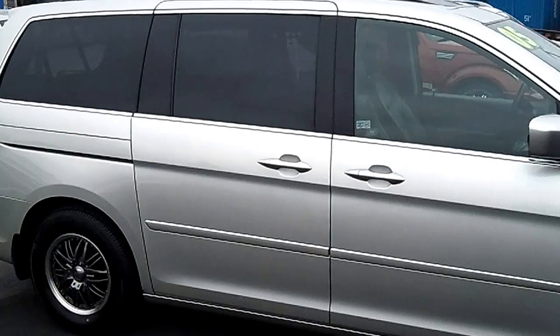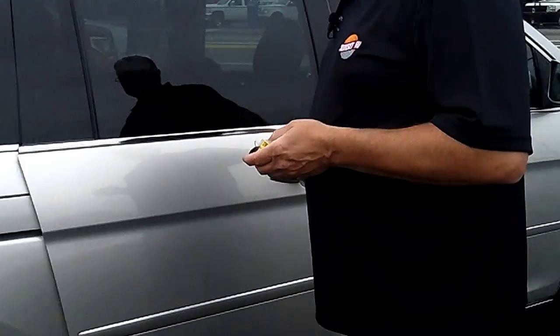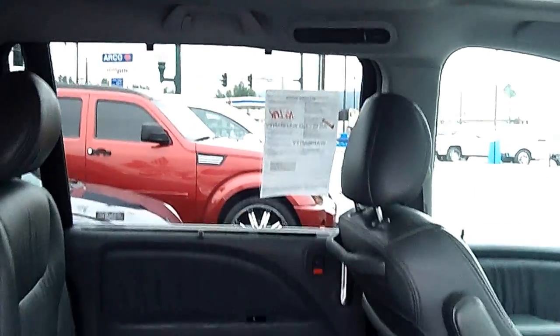If you're looking for a leather-loaded minivan to haul the family around, this is the one for you. It has power sliding doors, captain's chairs in the middle row, factory DVD, factory navigation, and seats seven passengers. This is an absolutely leather-loaded, fully-equipped Touring Edition Honda Odyssey.